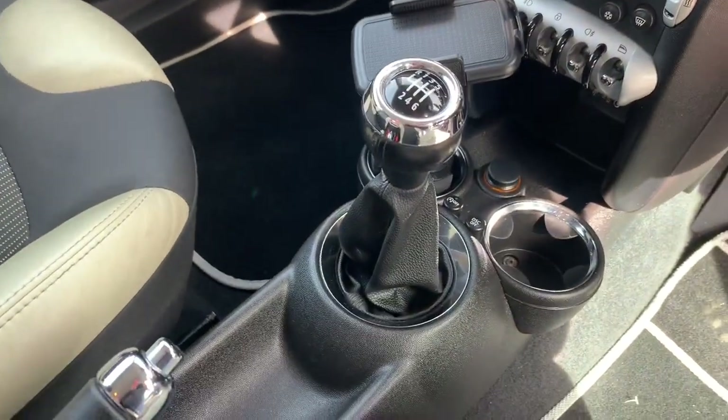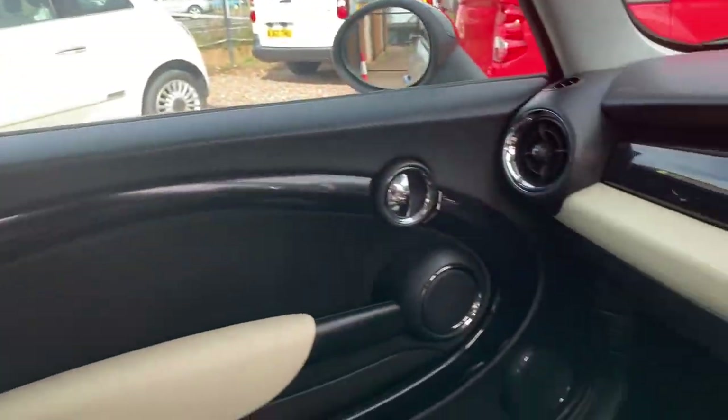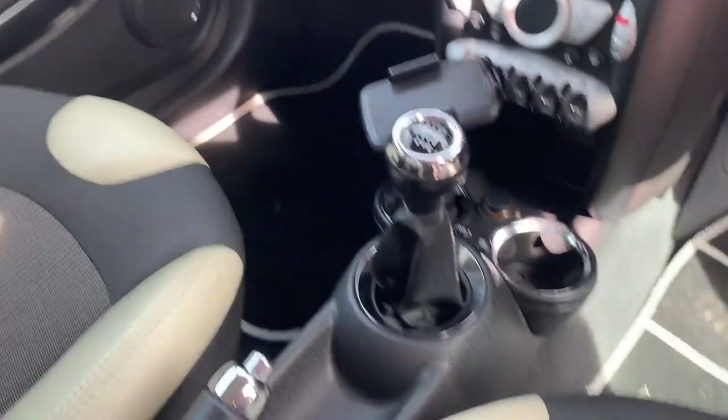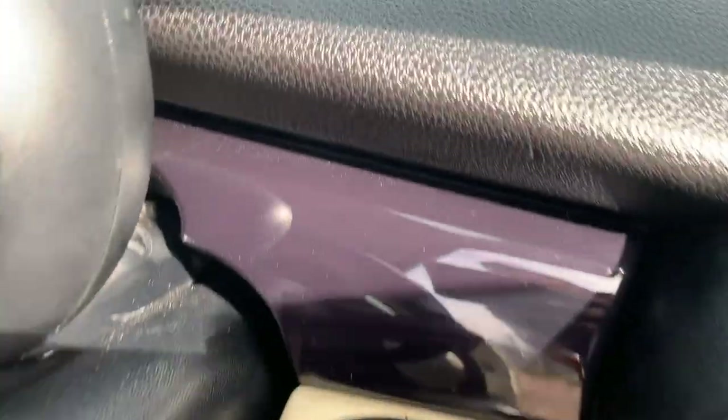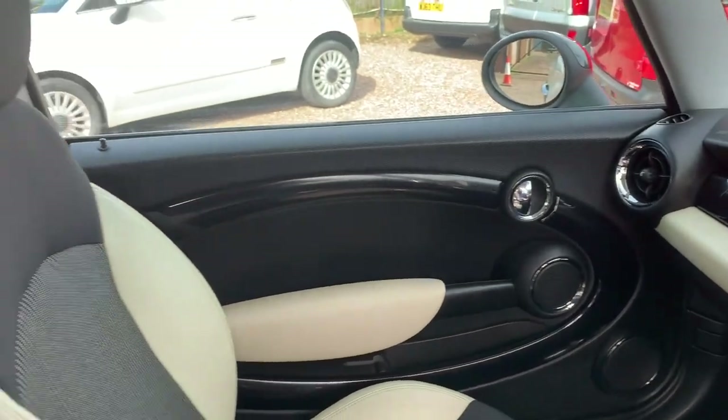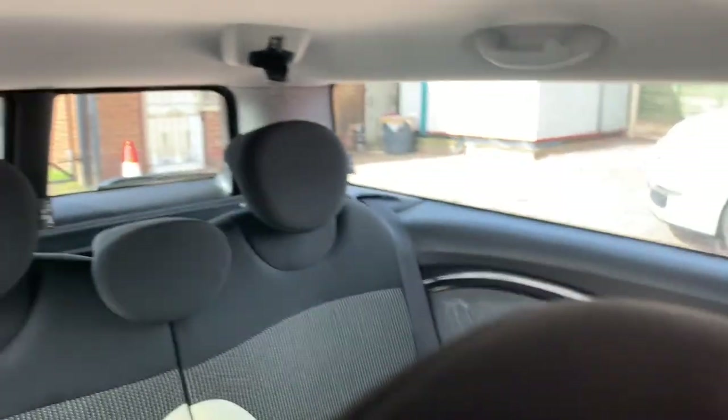Start-stop system as well. And as you can see, the inside's in great condition — there's no smells of smoke, no pet odours, nothing like that. Just a really, really nice tidy Mini. Centre armrest, advanced Bluetooth, piano black trim.